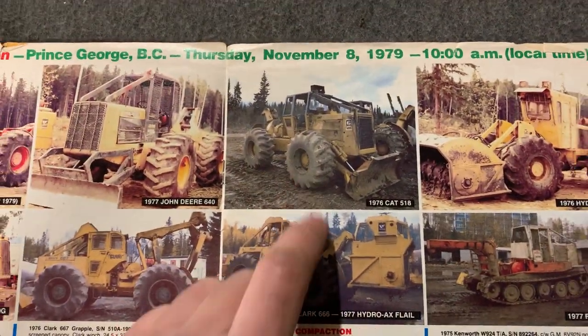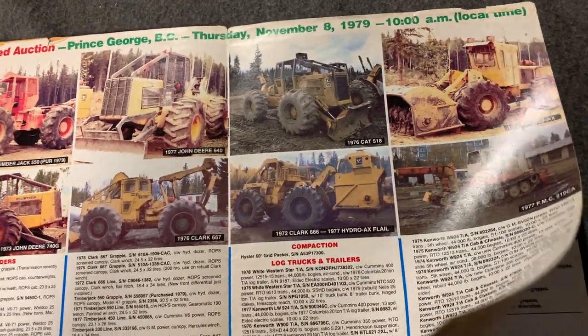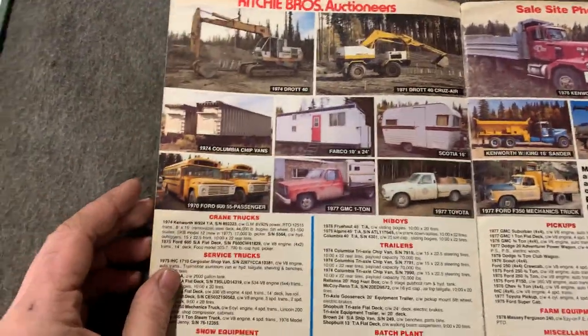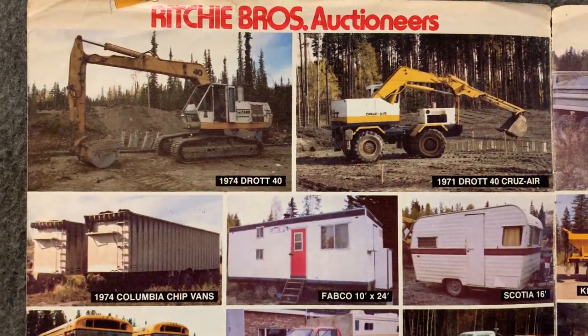If anyone knows of 528 Cats in British Columbia or around — you can't bring them across the border now, probably because of the emissions — if anyone knows of one sitting there that sort of runs, or sort of half of one piece, I have a buddy that would probably be interested.